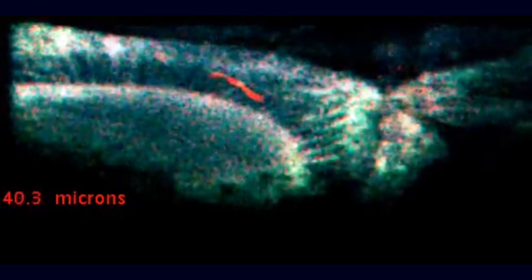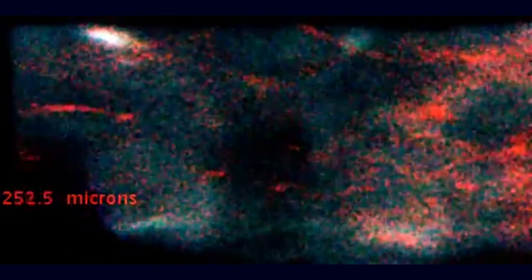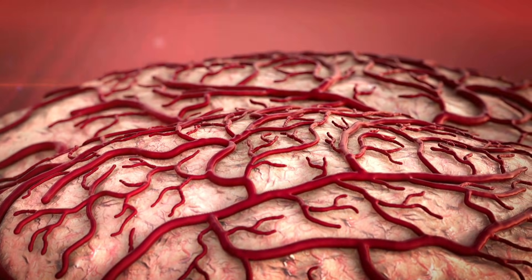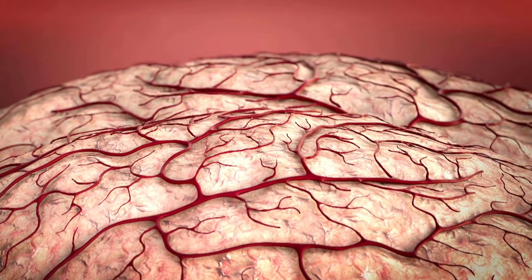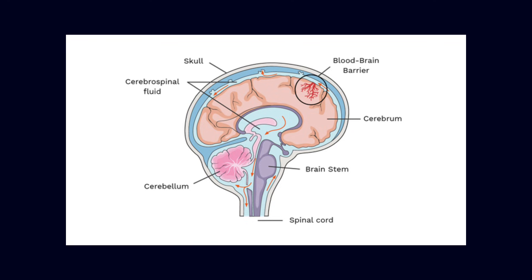Every neuron sits within microns of a capillary, so that oxygen and nutrients can be delivered efficiently, moment by moment, as activity changes. These blood vessels are not passive pipes — they are active partners in brain function. They help regulate blood flow, clear metabolic waste, and maintain the integrity of a protective interface known as the blood-brain barrier.